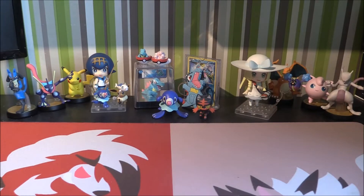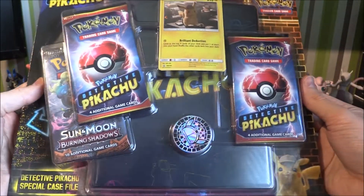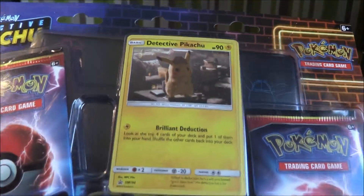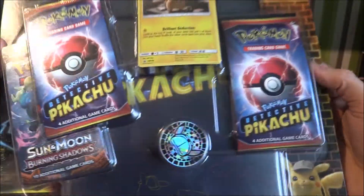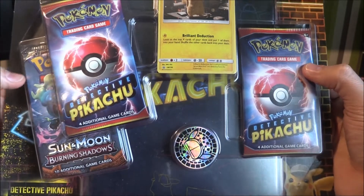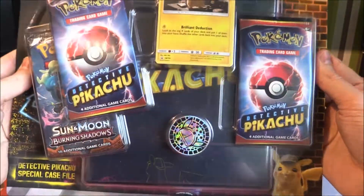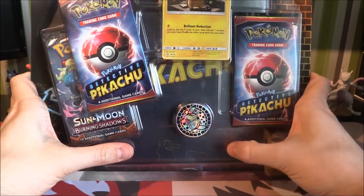In today's video we're going to be checking out another Detective Pikachu item, which we got. This was the one I bought to get the Psyduck promo, which we checked out in the previous video, so definitely go check that out because it's a pretty sweet looking promo. Today we're checking out the Detective Pikachu Special Case File. It has the Detective Pikachu card we've already opened, a coin, two Detective Pikachu booster packs, Burning Shadows, and also a little folder — a nice added bonus so you can put all your Detective Pikachu cards in your Detective Pikachu folder.